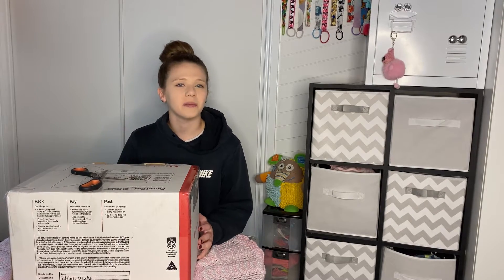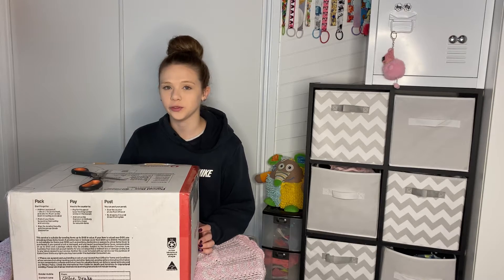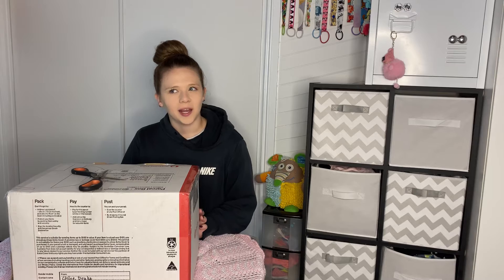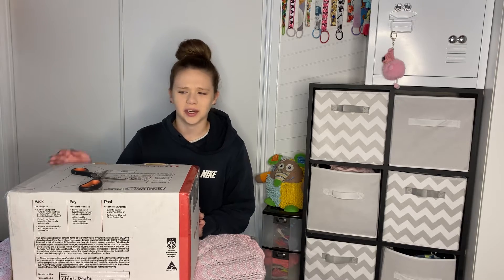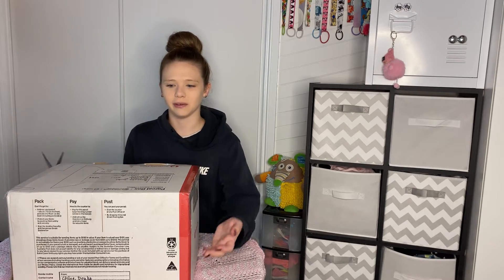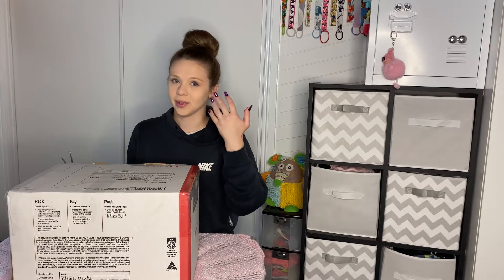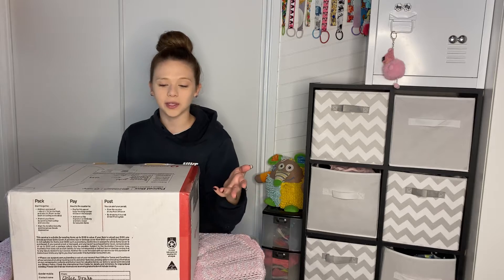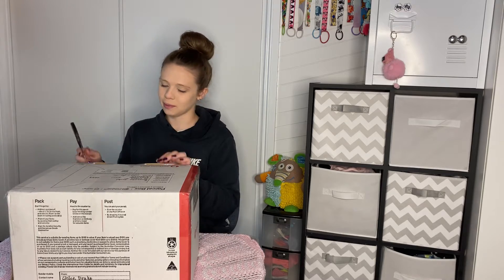Hey guys, welcome to my channel and welcome to today's video. I'm certain that I look a little bit white today but I can't do anything about it - I've tried to change the settings and I just can't figure it out, so I'm just gonna be like ghost-like today. I have a box opening here so I'm just gonna start opening it.